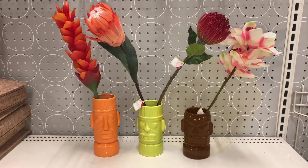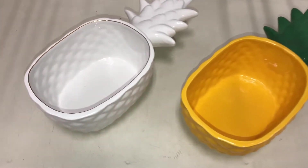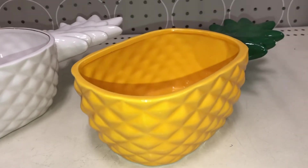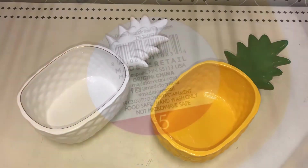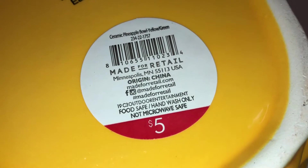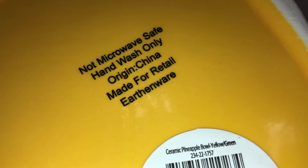Next up are these super cute ceramic pineapple bowls. They come in white with a gold trim or yellow with a green leaf. They're just halved pineapples. They're $3 each and the DPCI is 234-221757. By the way, these are not microwave safe — hand wash only.